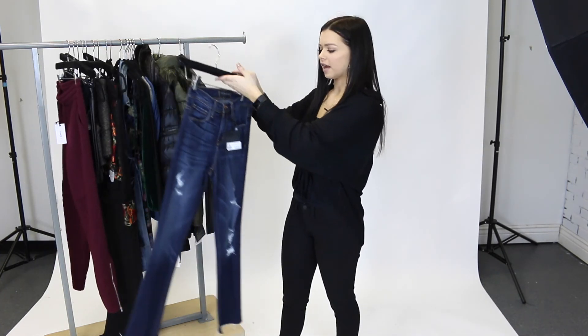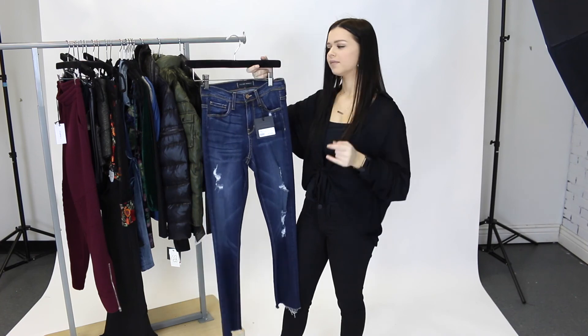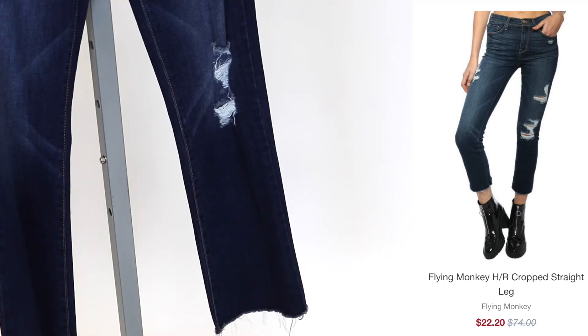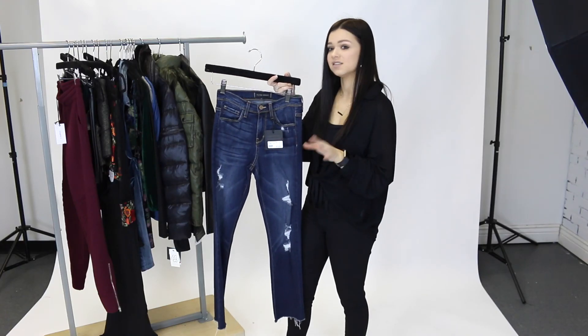The last thing that I have to share with you guys is one of our best deals. These are by Flying Monkey and these are the cropped straight leg jeans. Originally $74, on sale for — are you ready? — $22. These jeans are so soft, so comfortable. I'm wearing a pair of Flying Monkeys right now and they really are just the most comfortable jean. I really think everyone should have a pair of Flying Monkey jeans in their closet because it really changes your perspective on jeans. I swear.